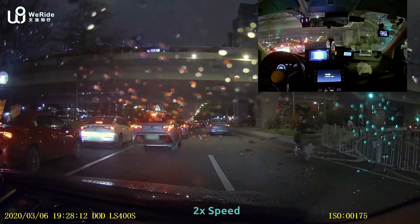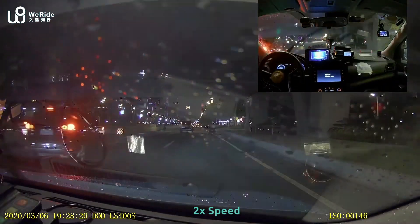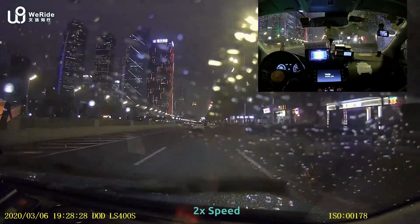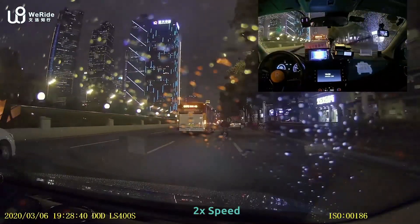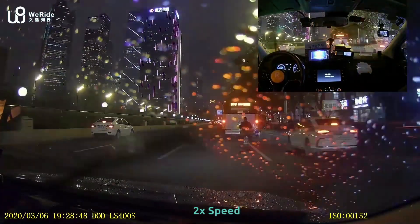In this case, those cars are stopped because they want to make a left turn. So we make a lane change to avoid the traffic. The big bus also has a potential cutting, and we turn the steering wheel a little bit to avoid that.